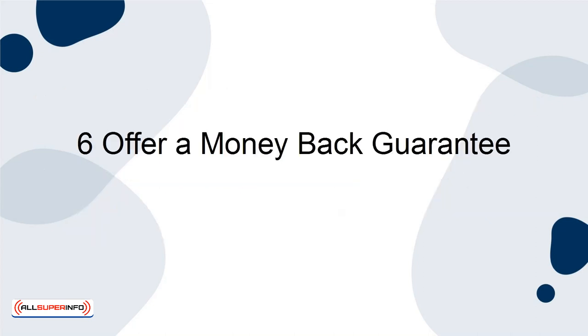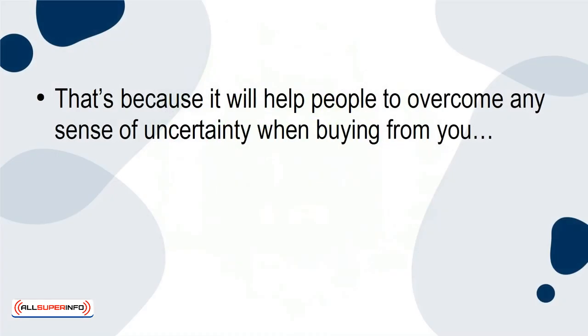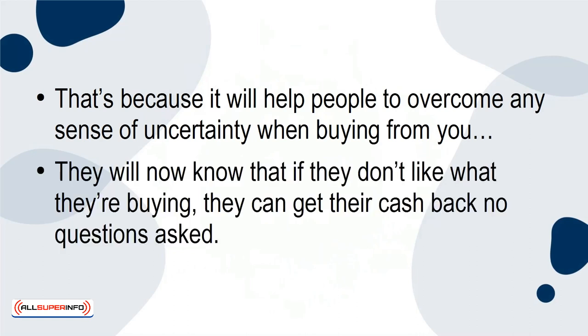6. Offer a Money-Back Guarantee. This is a simple line you can add to your sales pitch that makes all the difference. That's because it will help people to overcome any sense of uncertainty when buying from you. They will now know that if they don't like what they're buying, they can get their cash back no questions asked.